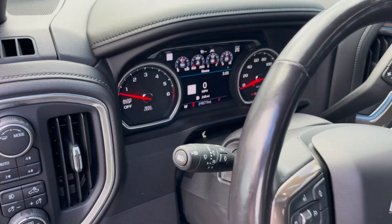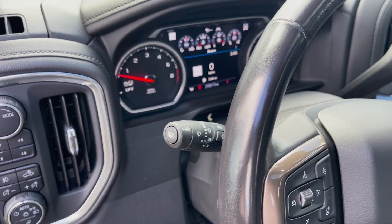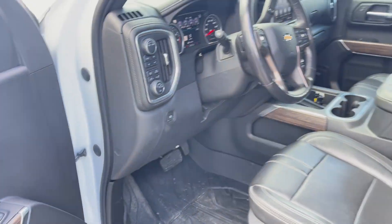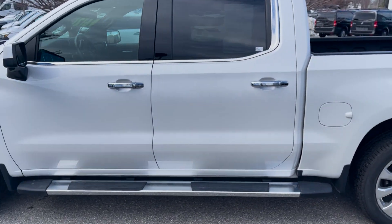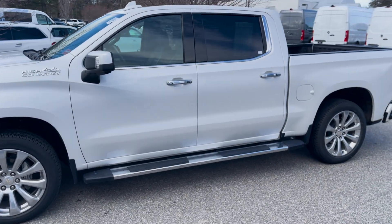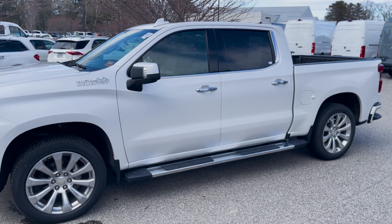You'll see just over 29,000 miles on here — good mileage, good looking truck. Definitely let me know if you have any questions. Again, my name is Tom at Mercedes-Benz of Scarborough. 207-510-2286. Thanks.